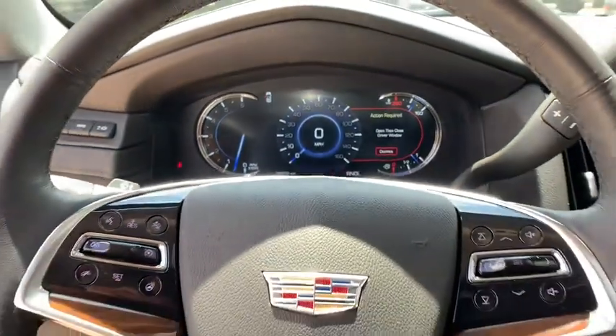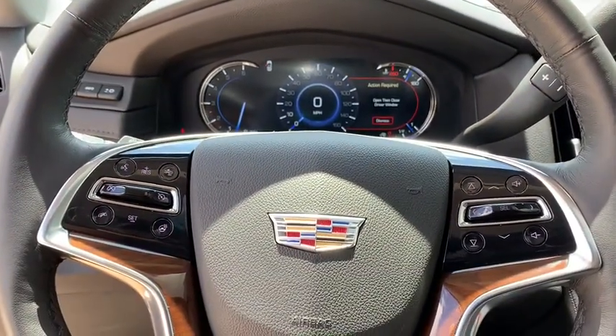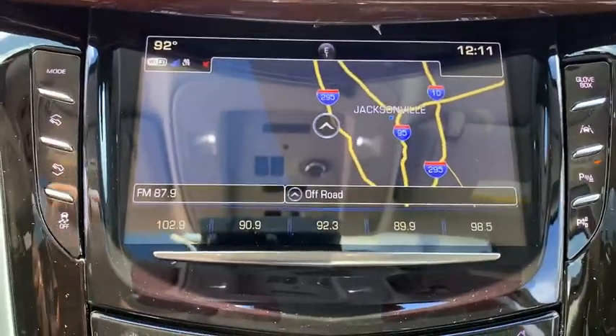Leather-wrapped steering wheel, Bluetooth, adjustable steering wheel, power steering, keyless start, four-wheel drive, aluminum wheels.